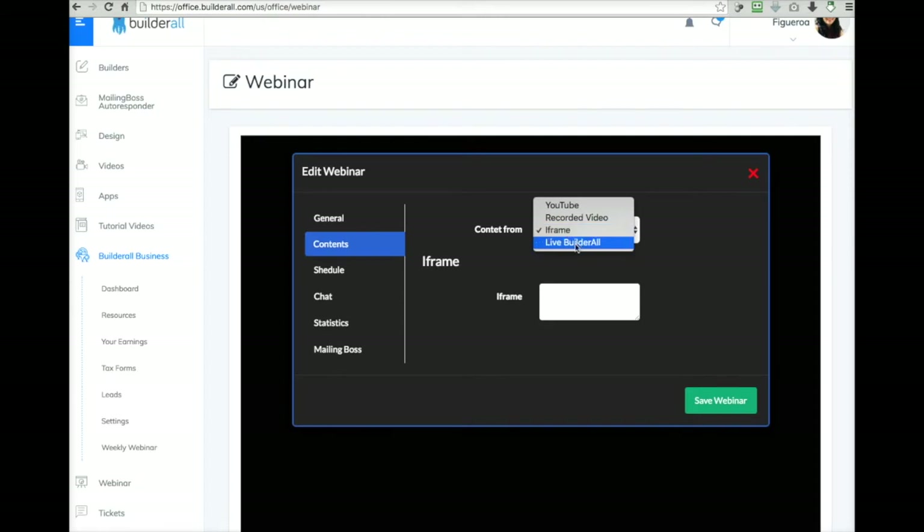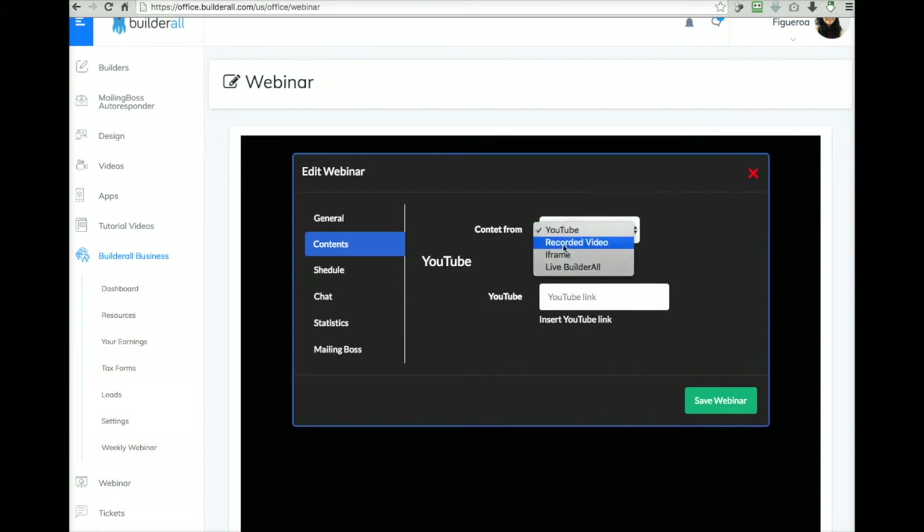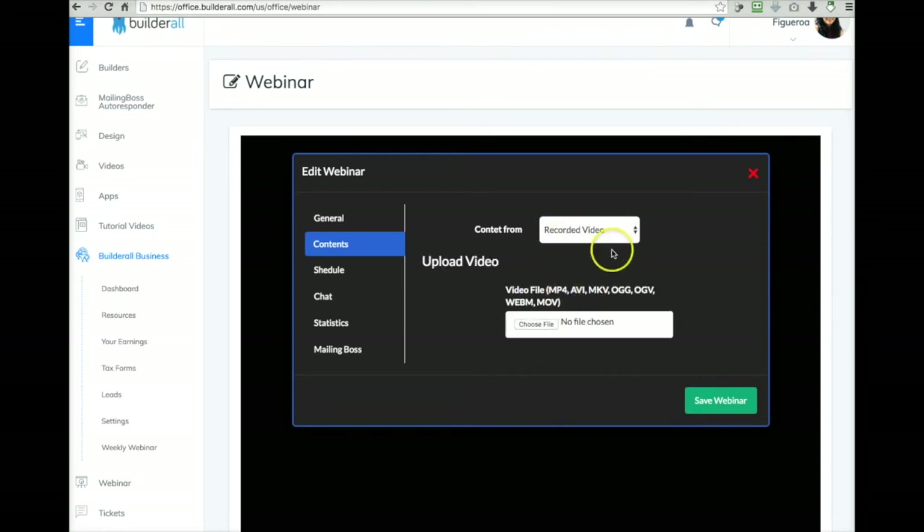There's another option that's releasing very soon — I know we're going to have the ability to go live inside of our websites. If you click on it, it says it's under construction. So for now, YouTube works and you can upload a recorded video. And if you know how to use the iframe option, you can do that too.